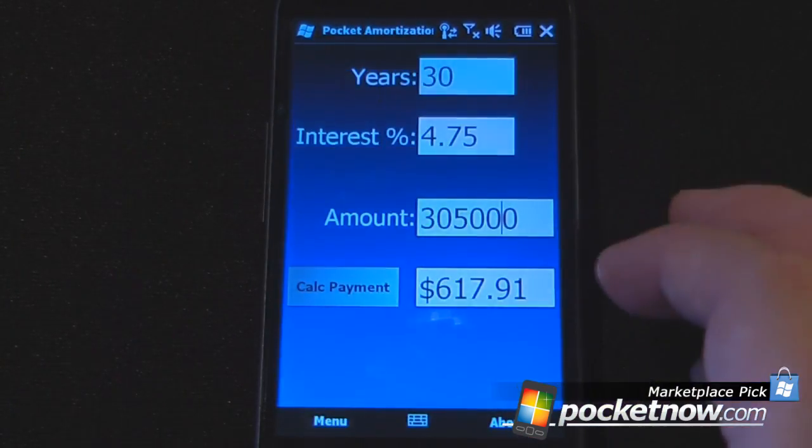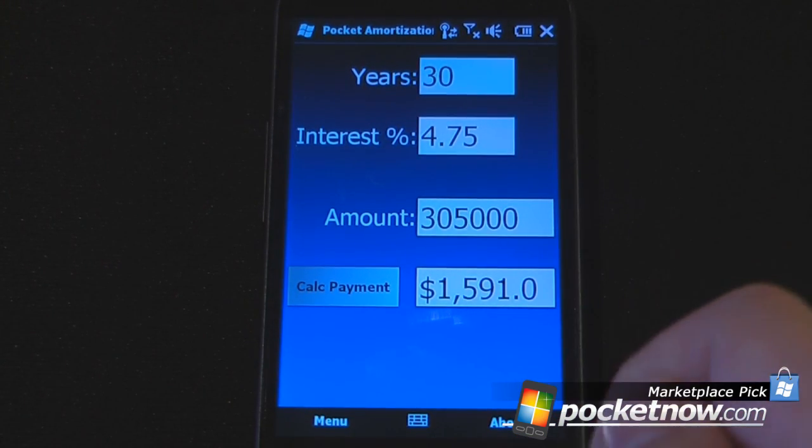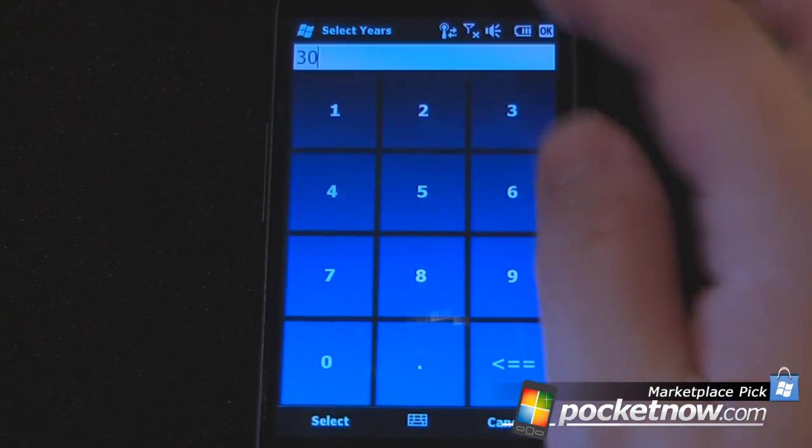Okay, let's select and see what our monthly payment would be. And it's $1,591 per month.